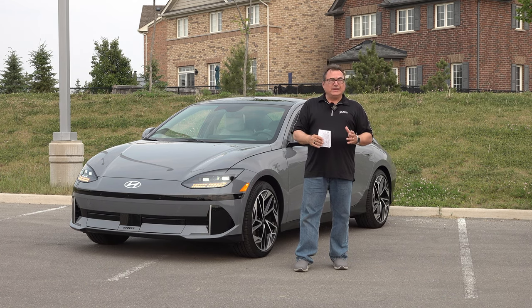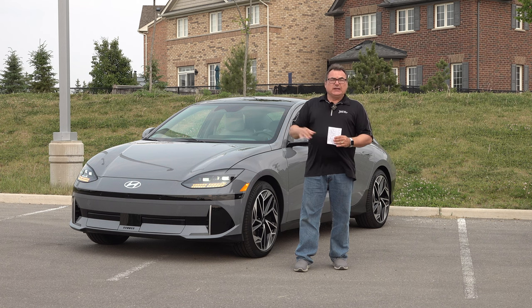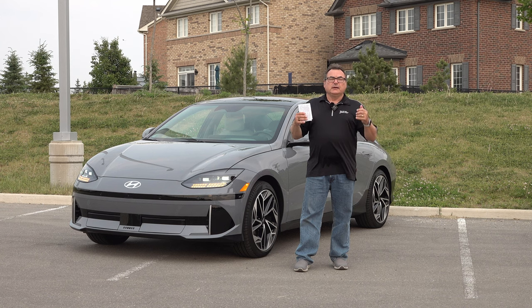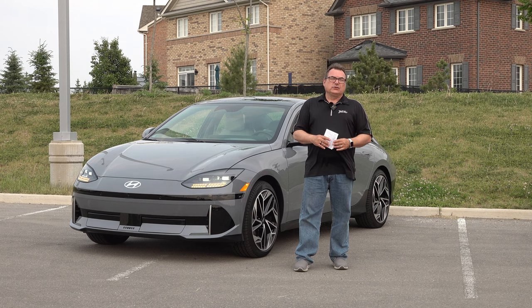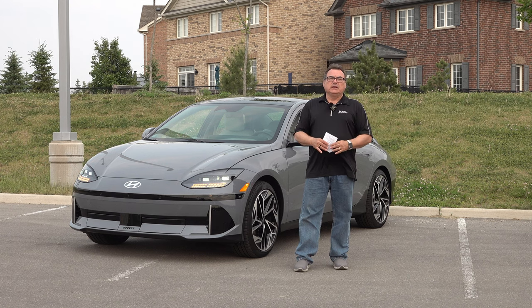Usually when we get press cars we get them for a few days or maybe a week, but I was fortunate enough to have this for three weeks — I'm just a couple days shy of that. What I wanted to do is focus this video on my experiences with the vehicle for that amount of time, because three weeks really lets you put some driving on and test the car day by day for running family errands, work, and all that kind of stuff.